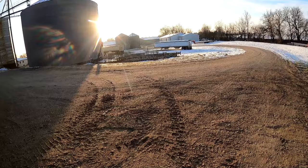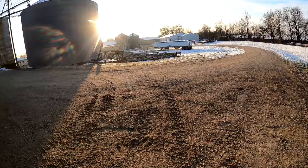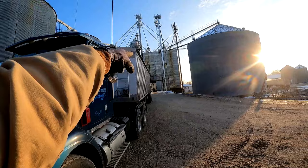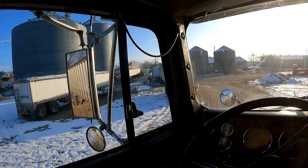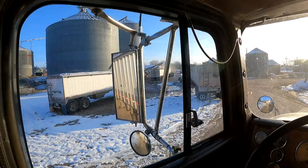Up here at the elevator in Delmer, Iowa, we're going to be getting filled up out of basically an old feed mill — they've got four little hoppers they can fill off of. We got a few trucks here this morning; I think there's four in front of me. We're getting filled up with these double augers, so it should be pretty quick, but I should have woke up earlier.